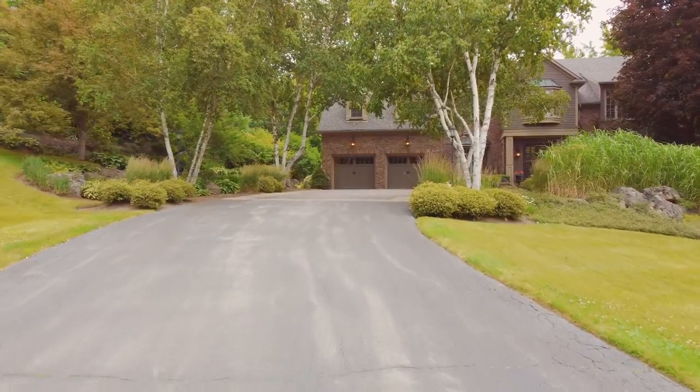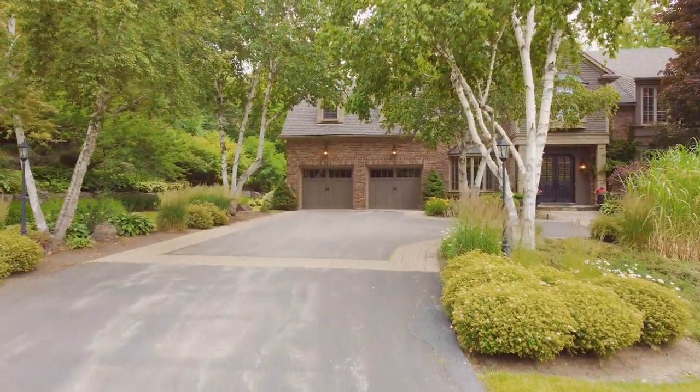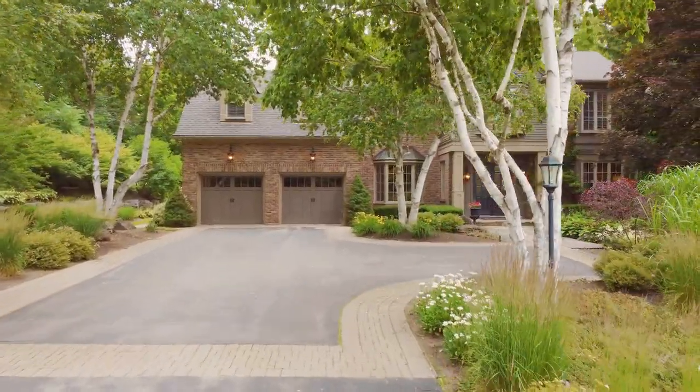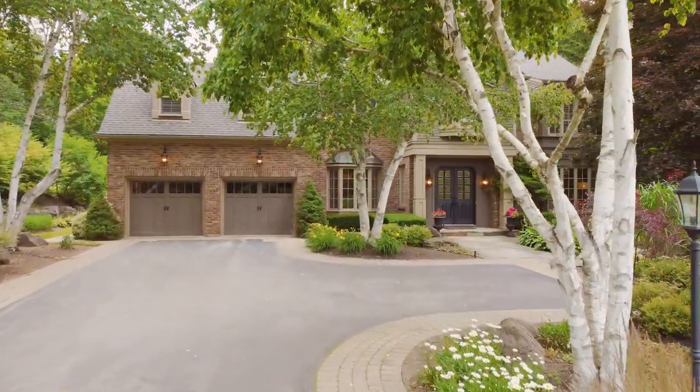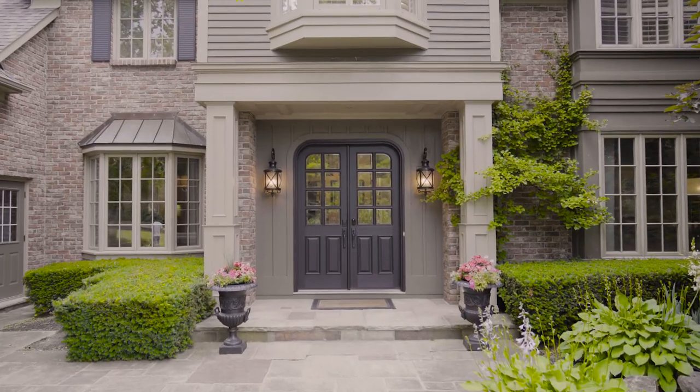Leading up to the house, you're going to see a ton of gorgeous landscaping, custom stone patio work, and this amazing front door that looks like it came straight out of a movie. Let's go inside and take a look.